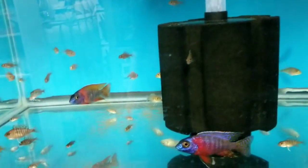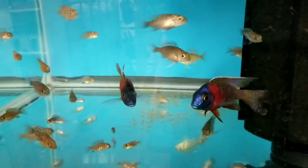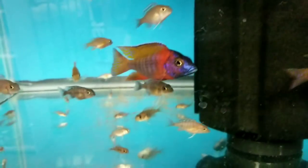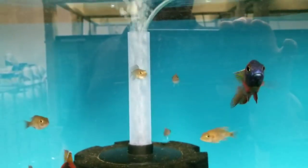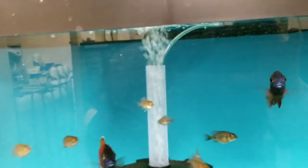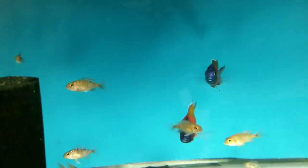I went fishing in the tubs yesterday. Pulled out a couple of really nice 3.5 to 4-inch clown ruby reds. You can see these guys are very, very colored up and looking very nice. I have added them to the website. Hopefully you guys can see how red those really are.